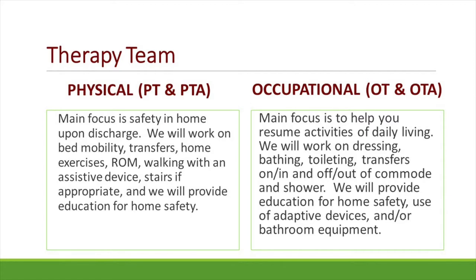As occupational therapists, our main focus is to help you resume your activities of daily living. We work on dressing, bathing, toileting, transfers in and out of or often on the commode, and shower. We provide education for home safety, use of adaptive devices, and/or bathroom equipment.